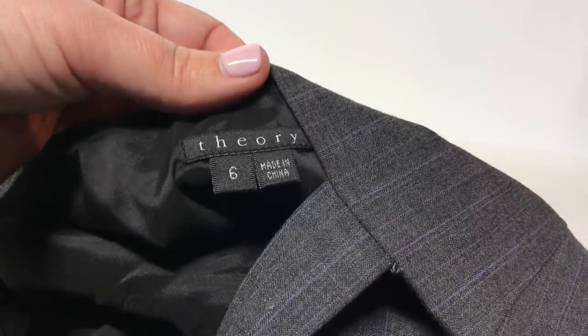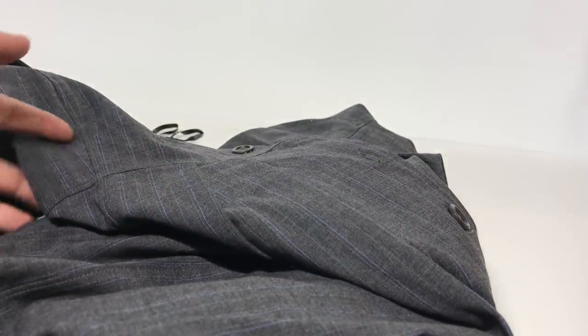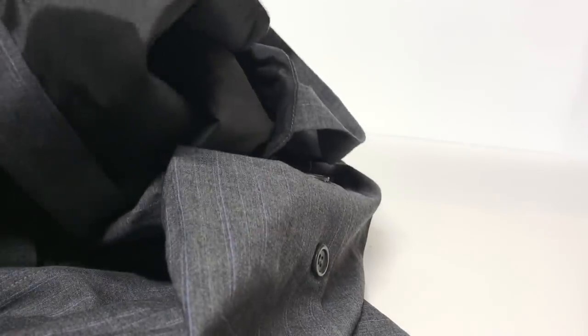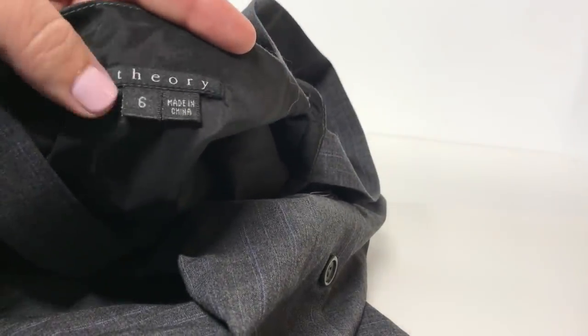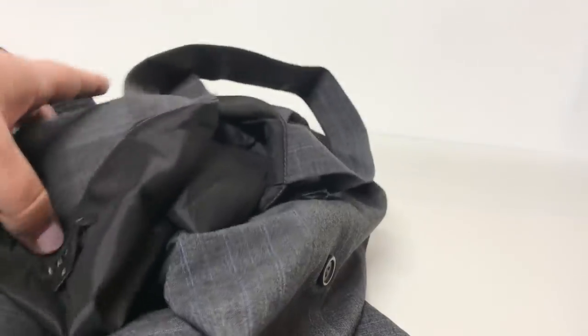Next up, we have a Theory dress — you should probably know the tag by now. This is a size six wool blend jumper style with buttons down the front, all of which are there. It has a tie that comes around the back and ties in the front. I looked this up and it's called the Kantarini dress, selling online for about $12 at the lowest, $30 at the highest — though there are a couple listed for a hundred dollars, but I don't think it's really going to command that much money.